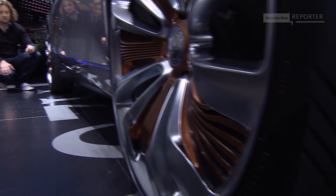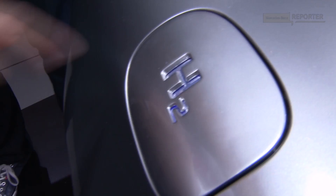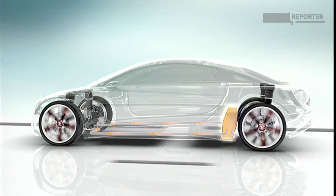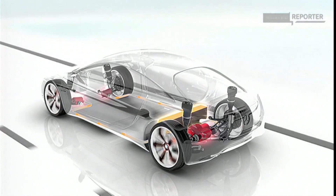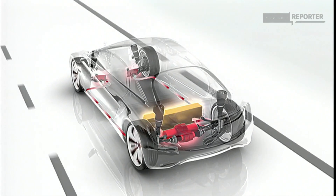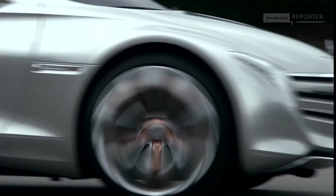Maybe the most important aspect is the propulsion technology of this car. The hydrogen fuel cell generates the current for four electric motors. The system generates an output of up to 313 horsepower, with a fuel consumption equivalent to only 2.7 liters of diesel per 100 kilometers.